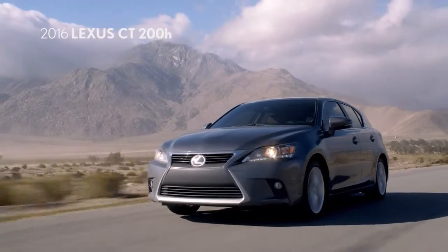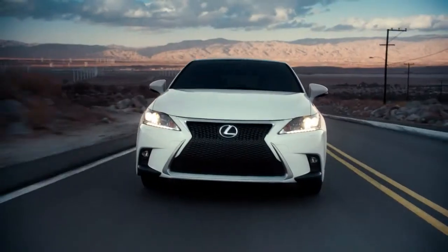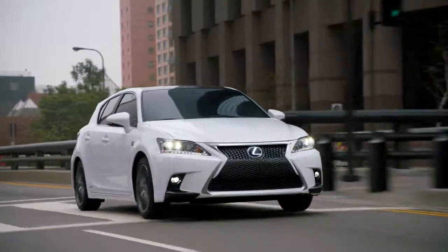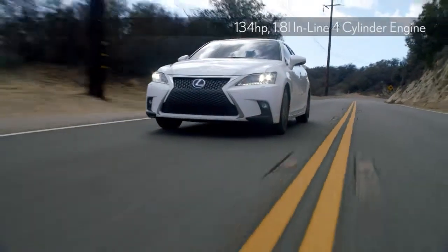Get more miles of fun in this 2016 Lexus CT200H. With a 42mpg combined rating, bold exterior styling and enhanced handling, you won't just get more miles — you'll get more out of every mile.